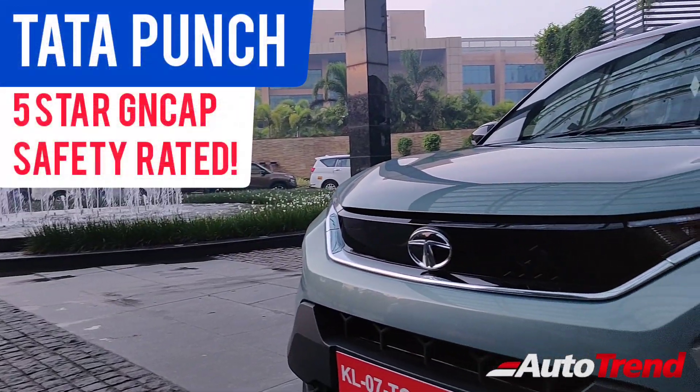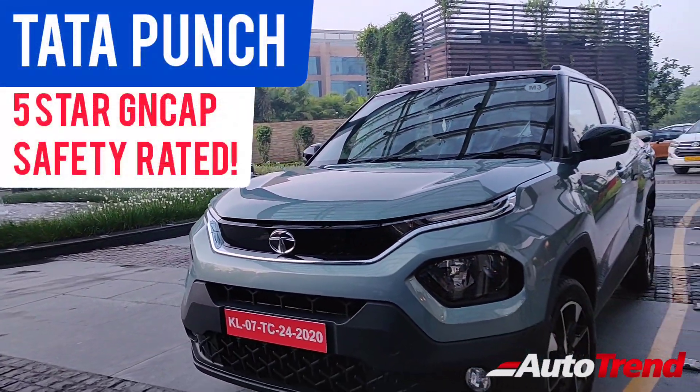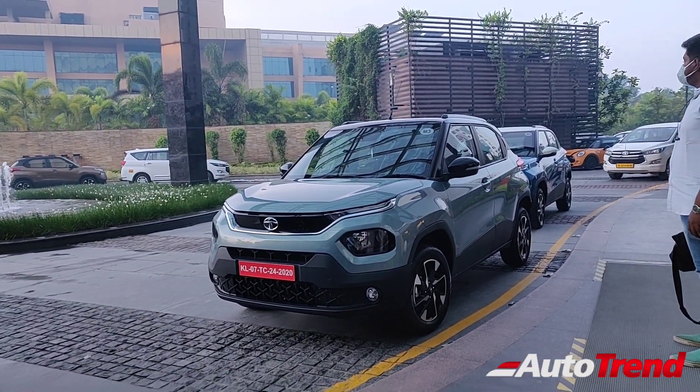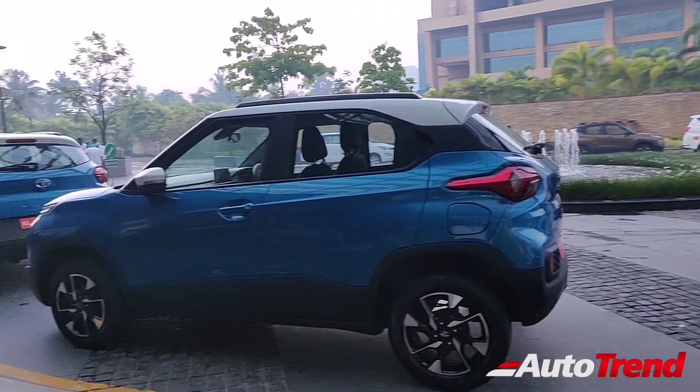Hello everyone, welcome back to AutoTrend TV, this is Viprajesh. Global NCAP has just announced that the Tata Punch subcompact SUV has received a full 5-star safety rating with the highest ever score for a made-in-India car.